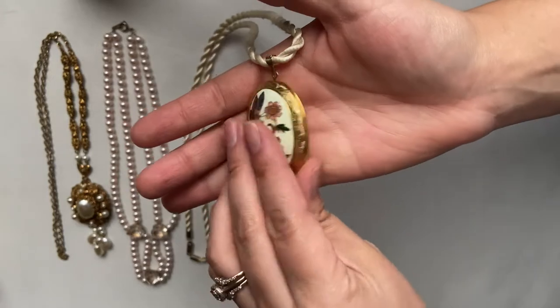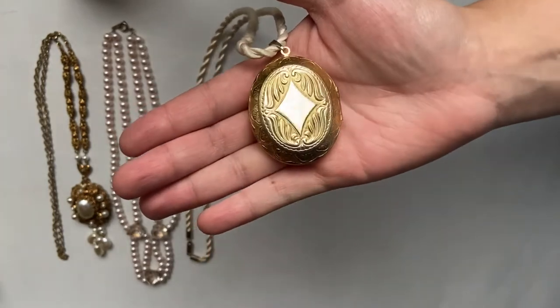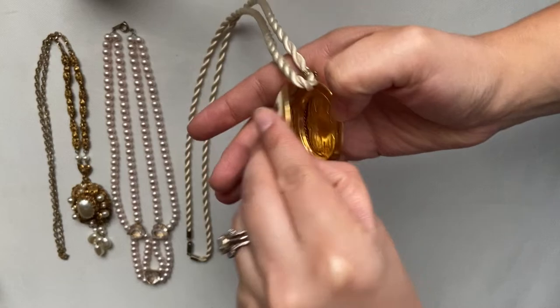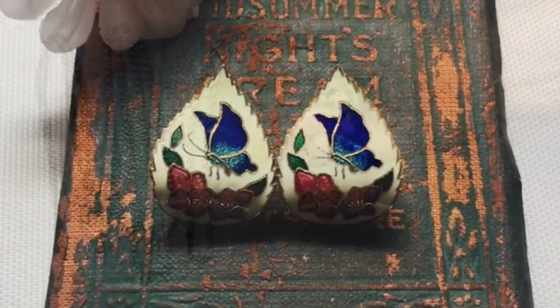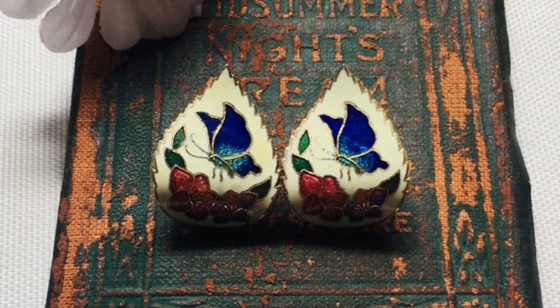This one is a locket. It doesn't say what country it was made in. I did have a pair of earrings that is the same style — I'm not quite sure what this style is called.